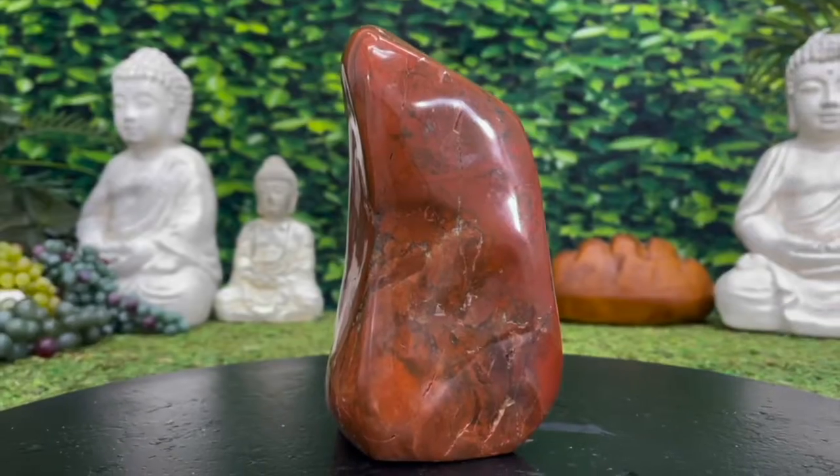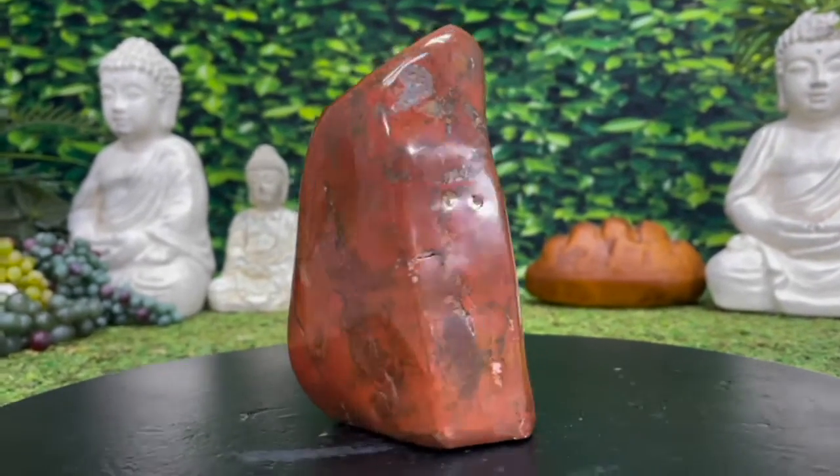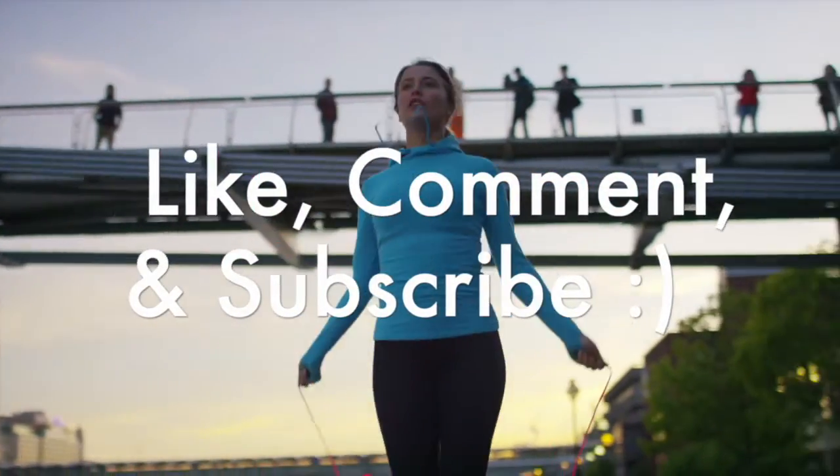Nothing like Red Jasper to fill you with strength, stability, endurance, vitality, passion. It takes your stress and anxiety, melts that nonsense away, and helps you turn that energy into things that benefit you — things that help you achieve your dreams, your goals, your ambitions.